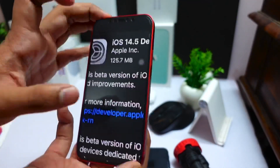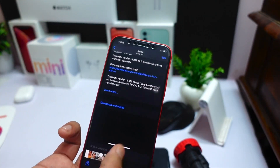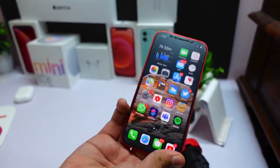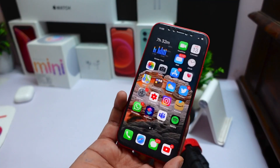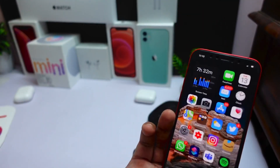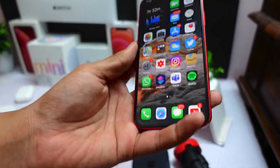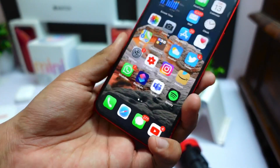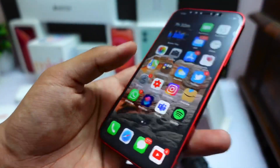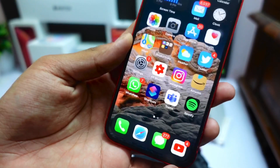We do not really have any new major features in this update — only some security fixes and new security features. Regarding the battery drain issue on older devices and even on iPhone 12 and 11 series, I don't think they fully fixed it, but they may have done something since this is beta 8, the last beta, and it needs to be as close to the public release as possible.